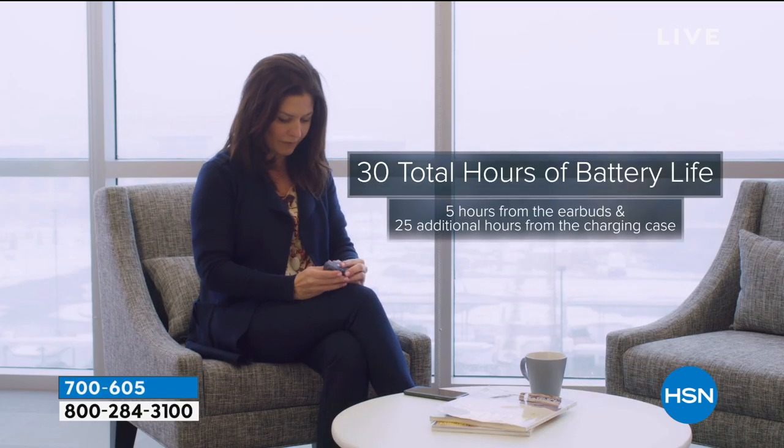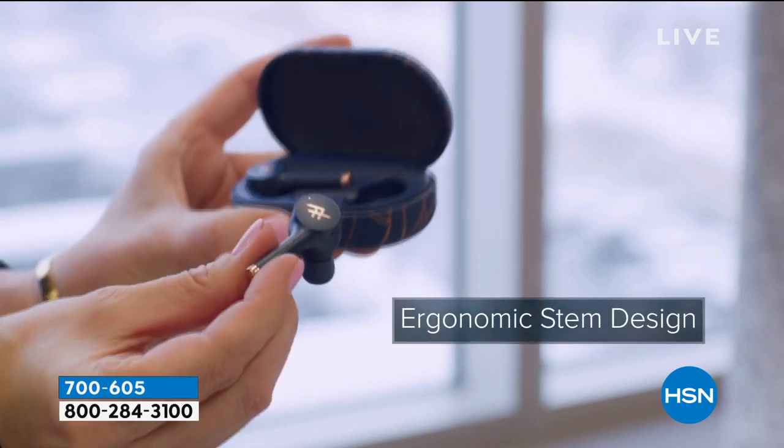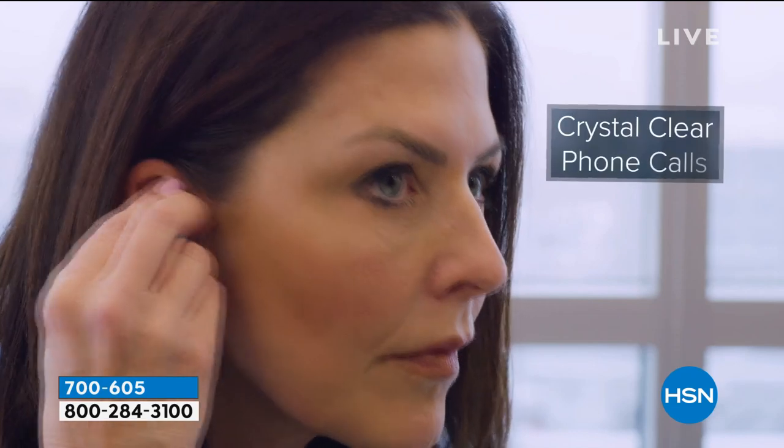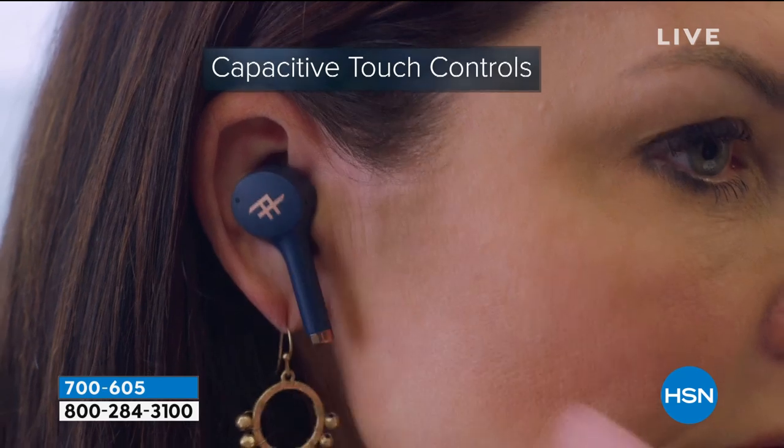I hope you try it out today — try something new. We have iFrogs here at HSN, and I remember for holiday we couldn't keep these in stock. We had to keep calling to try to get more reordered in. They are amazing.